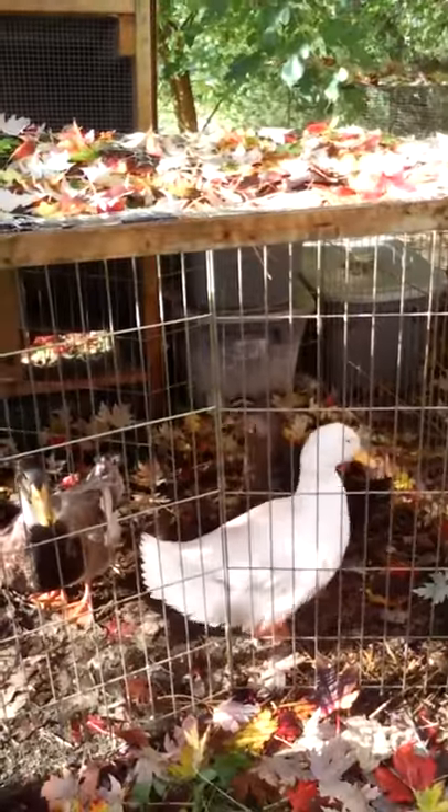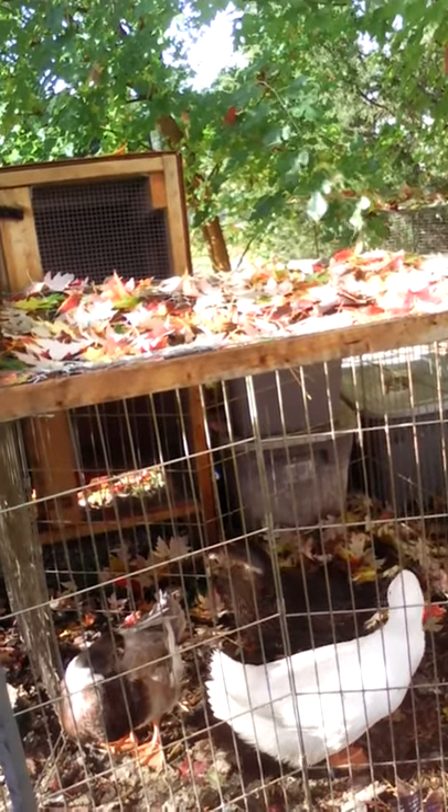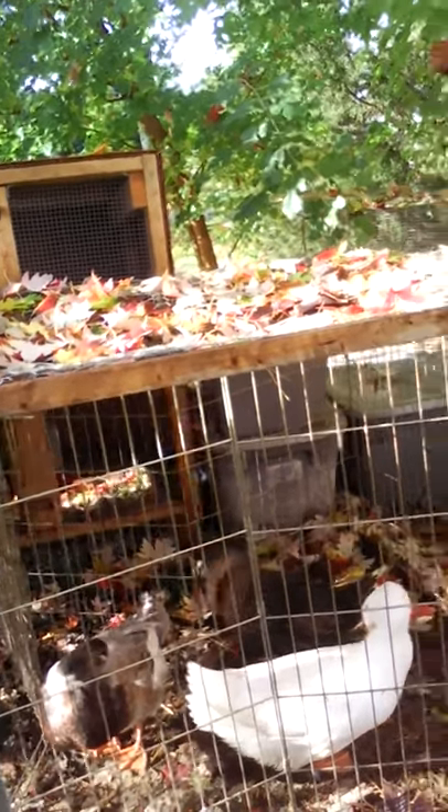Duck wiggling tail. Oh, he's a nice thing. Hi ducks. Go swimming.